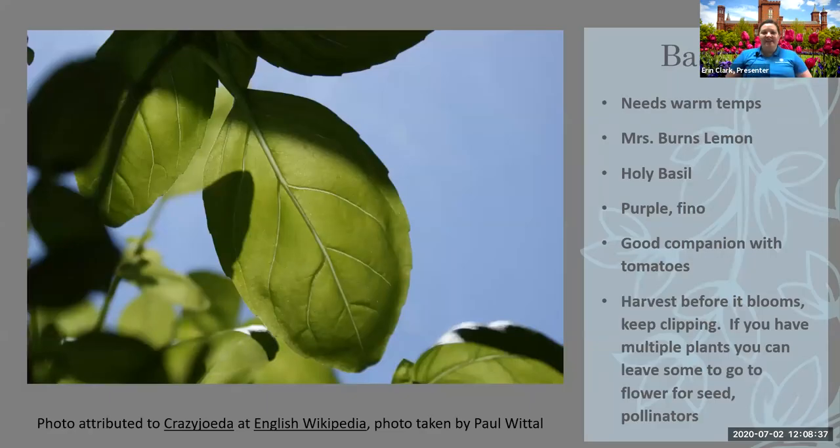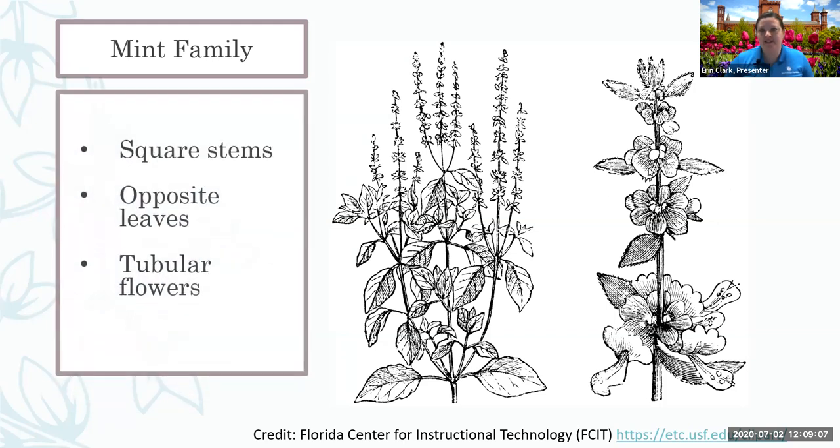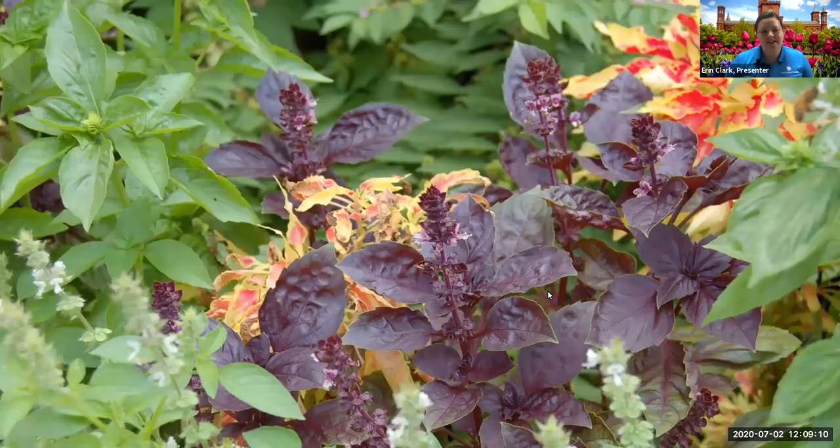Let's talk about basil. In warm temperatures you can get all sorts of cultivars, like Mrs. Burns lemon and purple basil. There's even a holy basil used extensively in Southeast Asia — it's used in drinks and makes a tea, and it's a little more bitter. Most people like to grow sweet basil. It's in the mint family, so it's going to have those square stems, opposite leaves, and tubular flowers. You can see both sweet basil and purple basil growing together. The purple basil usually has a little more of a licorice-y taste.